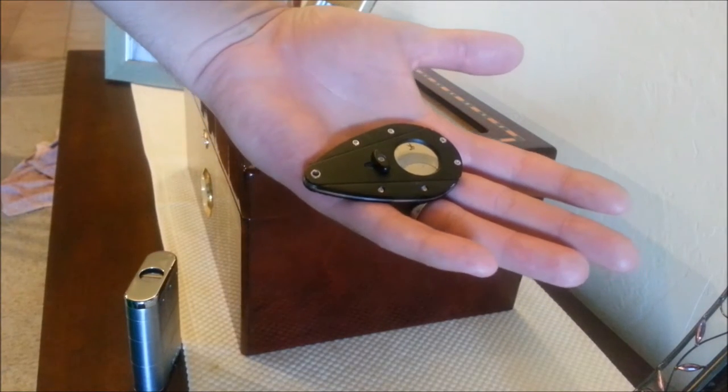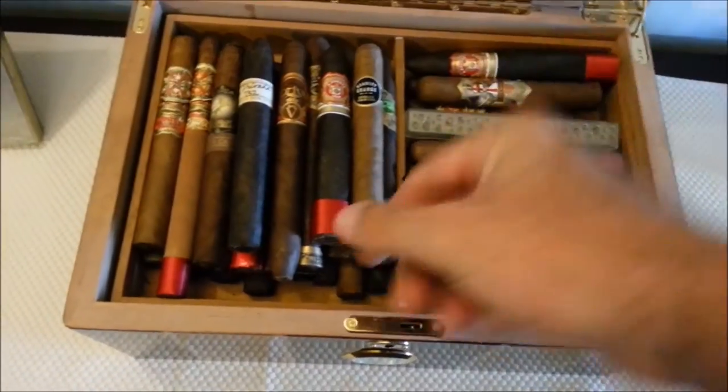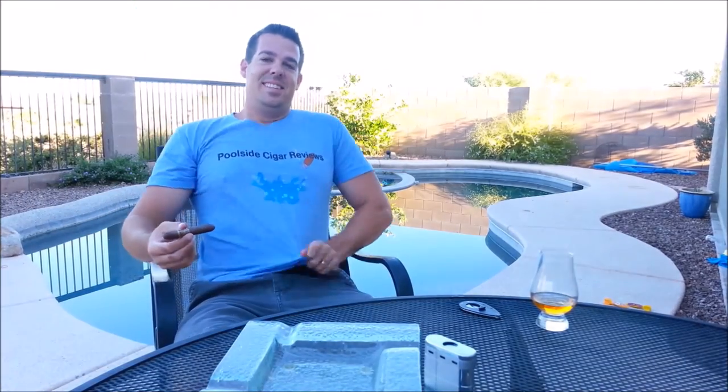Got my cutter, got my torch. Pour a beverage and I step out on the porch. Grab a cigar, I love that view. I guess it's time for another poolside cigar review.